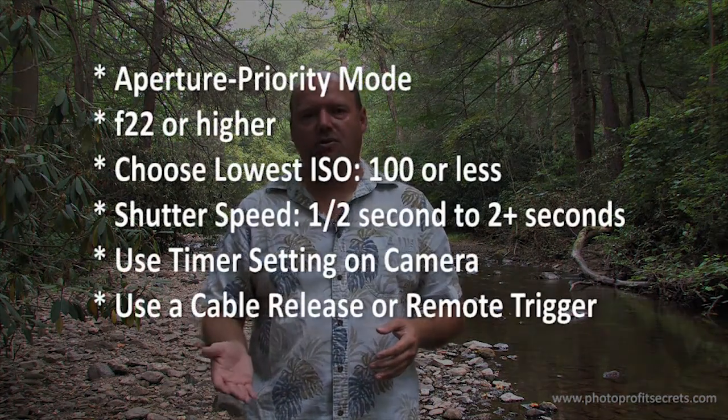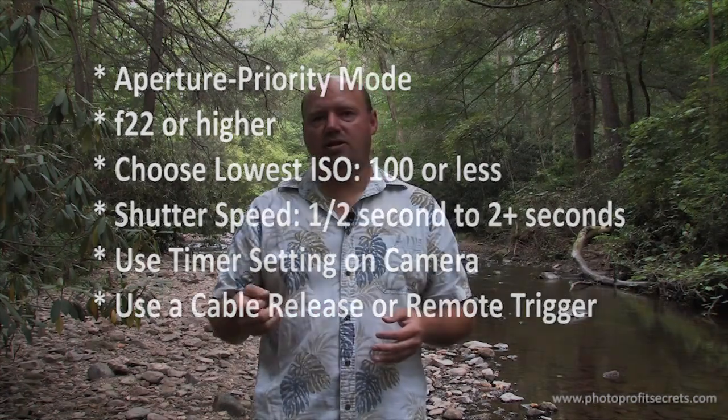The other approach is using a cable release, which is available for many cameras. It simply plugs into the camera and gives you the ability — either wired or wirelessly — to trigger the camera without touching it. There are wireless transmitters that allow you to remotely fire your camera, though that's a more expensive option. The cheapest option is to use your camera's built-in timer settings. The next option would be a cable release so you can stand right beside your camera and trigger it without ever having touched it.